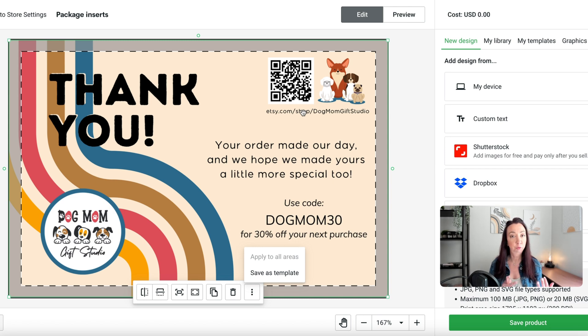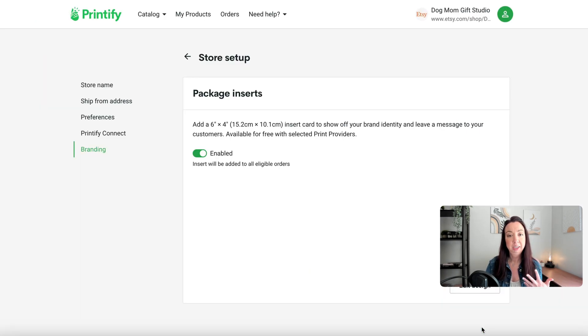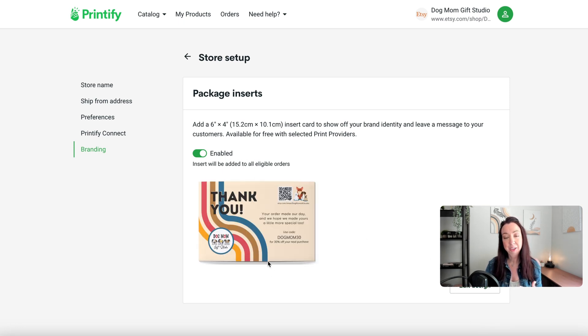Otherwise, if you have just an Etsy shop or just a Shopify site, put your website in there and use this branded insert for your shop. Once your insert is ready and designed how you want, simply save the product — that will update the image and it is ready to go, meaning any order going forward from a provider that offers branded inserts will have this included.